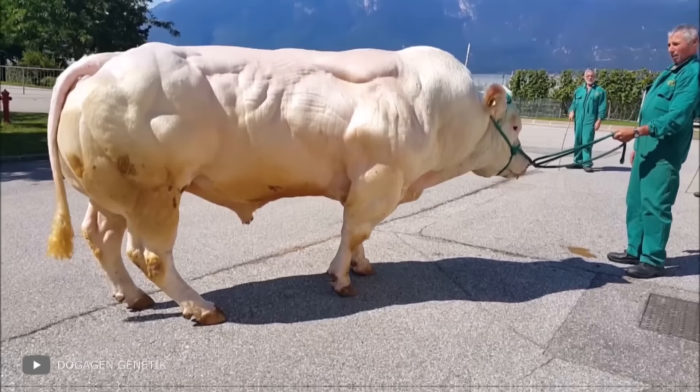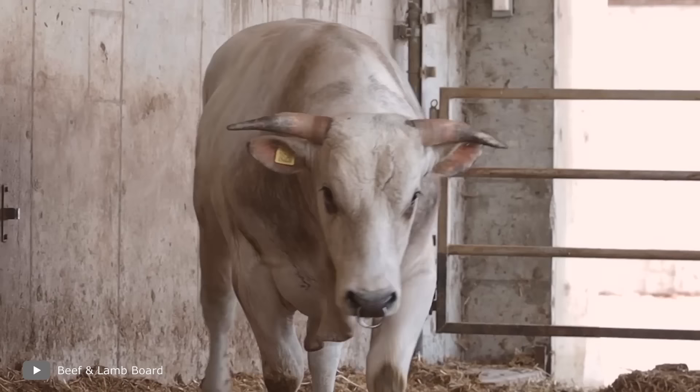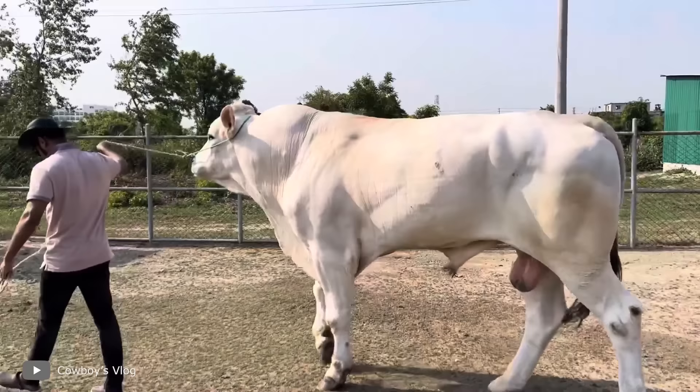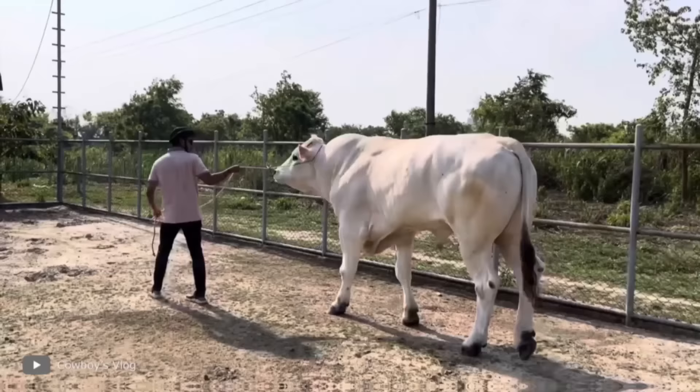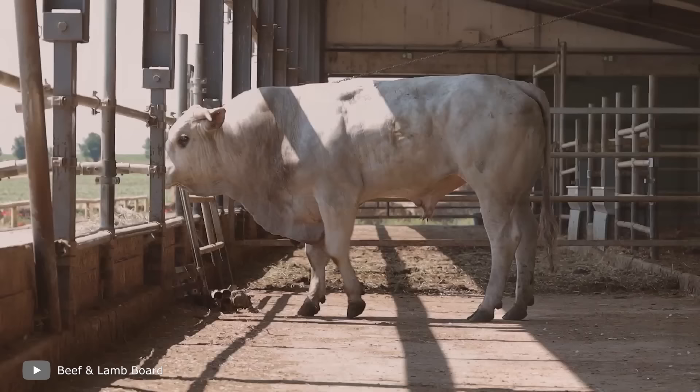As for non-mutant bulls, many believe the Chianina bull from Italy should be called the strongest. Among this breed, you can find phenomenal giants as tall as an adult human, weighing a ton or even more. With such size, Chianina bulls are capable of performing almost any agricultural task. Today, Chianina bulls and cows are used as a meat breed and shown at various exhibitions.